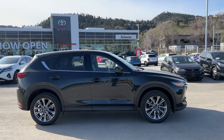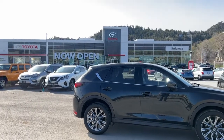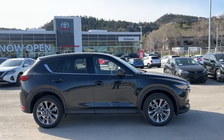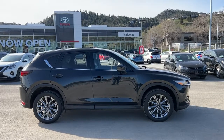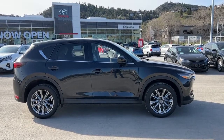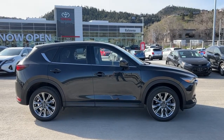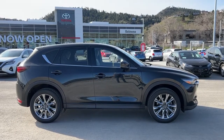Welcome to a video walkaround from Kelowna Toyota. We are located at our brand new building at 1624 Kerry Road in Kelowna, BC, Canada, right here in the heart of the Okanagan. Today we're going to be checking out this beautiful 2019 Mazda CX-5. This Mazda is absolutely loaded with all the features you could possibly want, so let's get going.